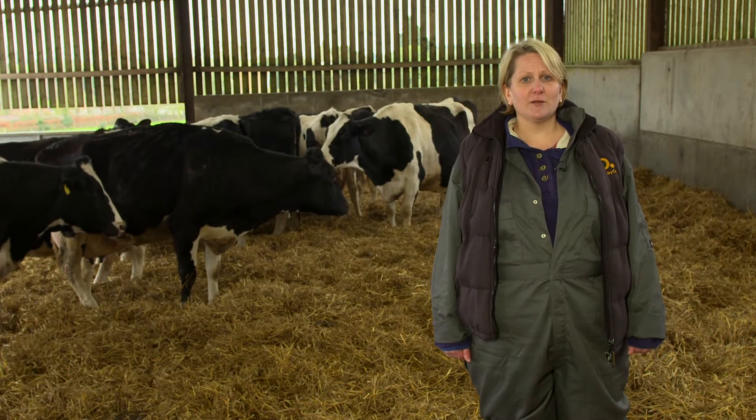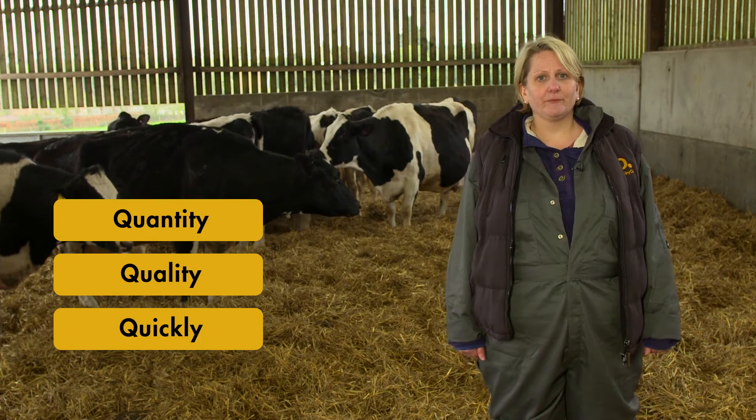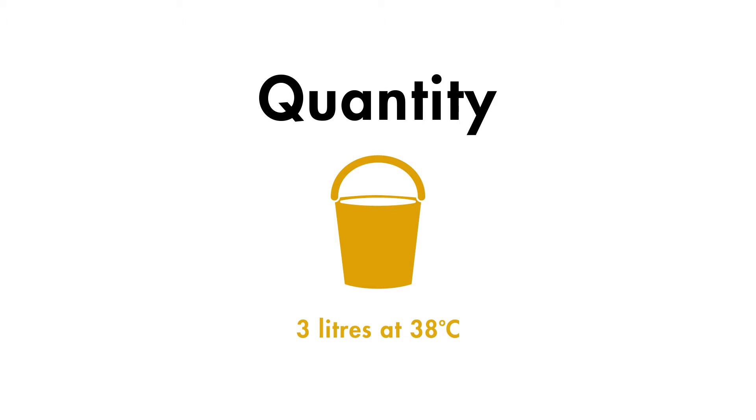The three Qs is a handy way of remembering the golden rules for administering colostrum to ensure your calves get maximum benefit. The three Qs stand for quantity, quality, and quickly. Quantity: calves should be given at least three litres, or equivalent to 10% of body weight, of colostrum. The colostrum should be at body temperature, which is 38 degrees Celsius.